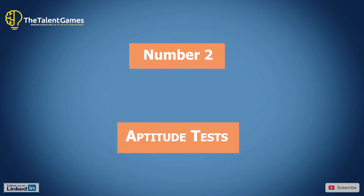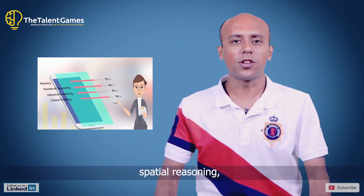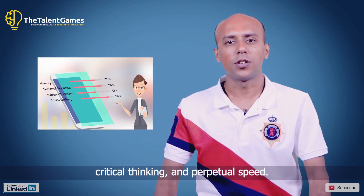Number two: aptitude tests. These tests include verbal reasoning, numerical reasoning, spatial reasoning, critical thinking, and perceptual speed.